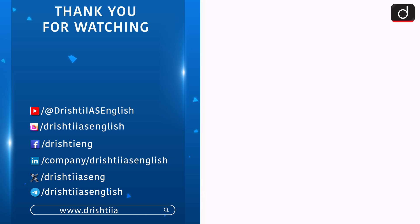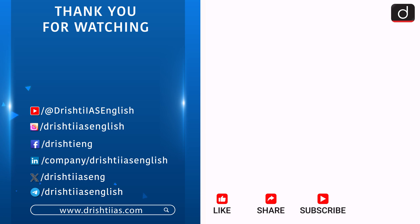For more informative content, like, share, and subscribe, and do not forget to press the bell icon to get the notifications.